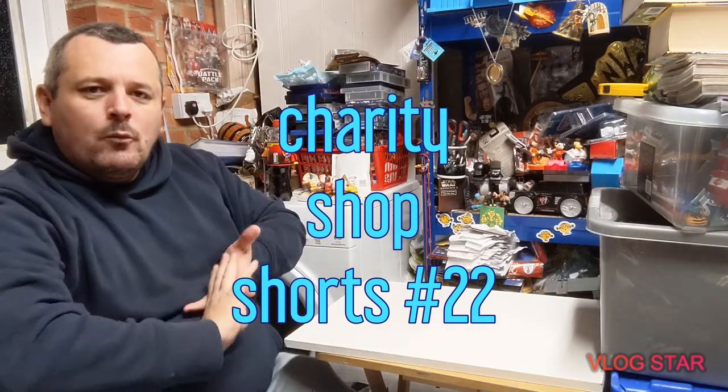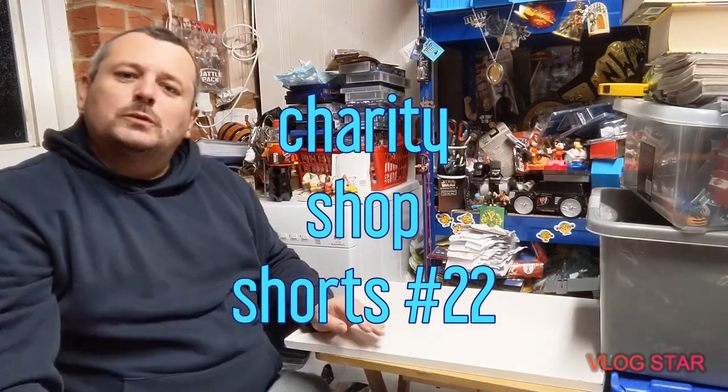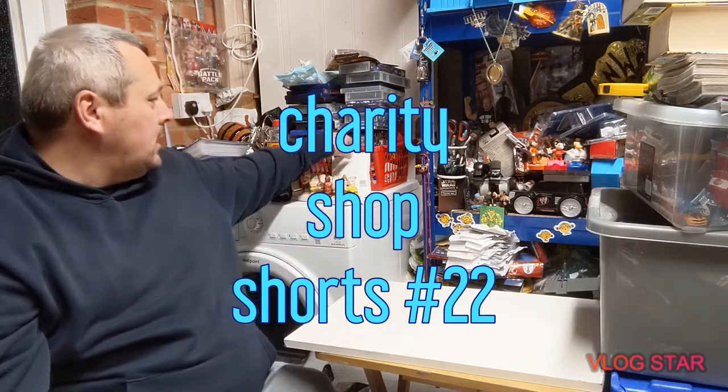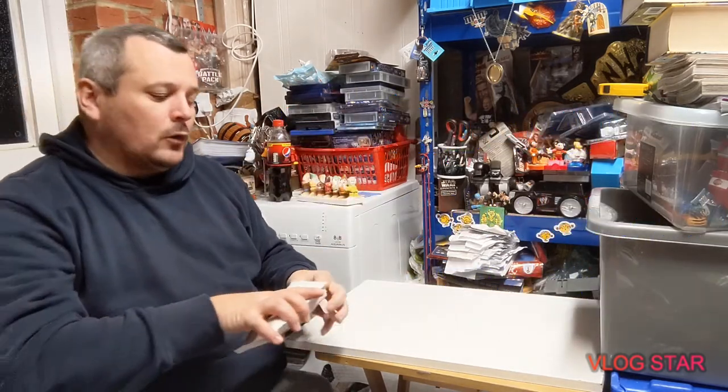Hi guys, welcome to Darren's Toy Channel and welcome to another charity shop shorts — mainly charity shop, one little bit of eBay which is this; I'll get it out of the way now.